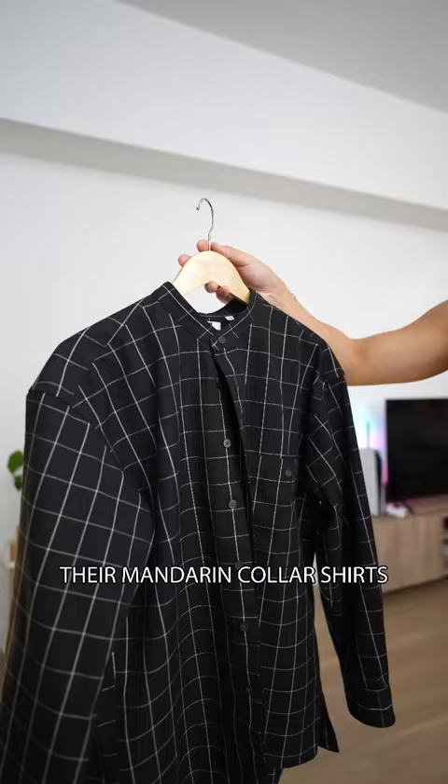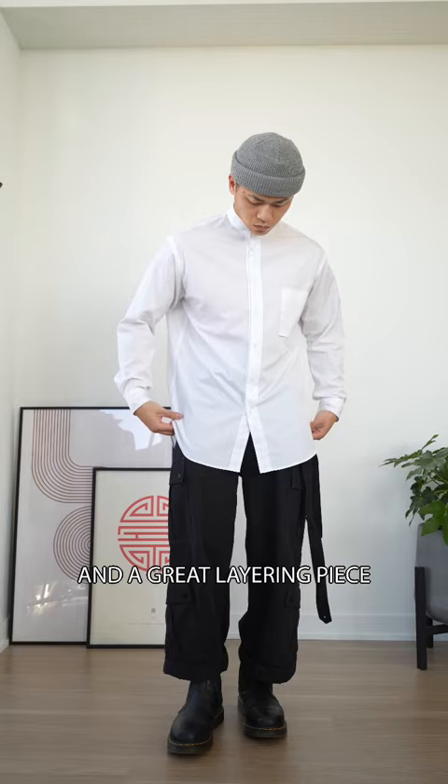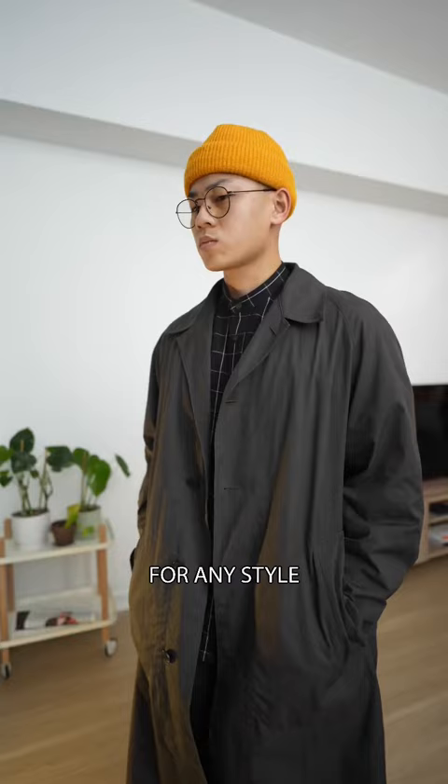And finally, their mandarin collared shirts. These are such an underrated piece. I wear these all the time. It's a great way to look a little more put together, and a great layering piece for any style. Follow up for part two.